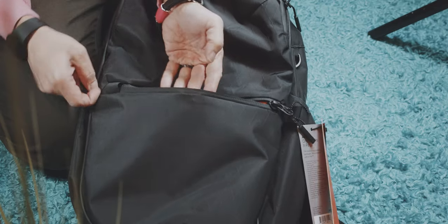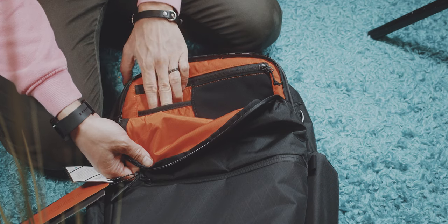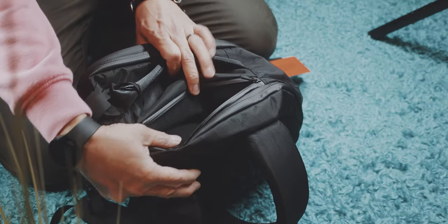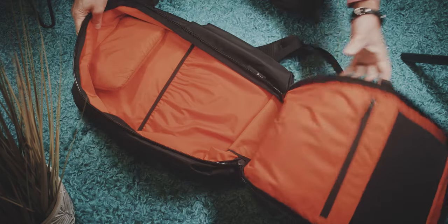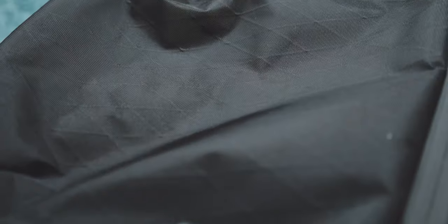You have a front drop-in compartment, an admin panel compartment with a bunch of slots, two quick access pockets — one on the top and one on the side — an outside bottle compartment, and then obviously the main compartment. This bag is very well made, but still looks cool and suited for most occasions.